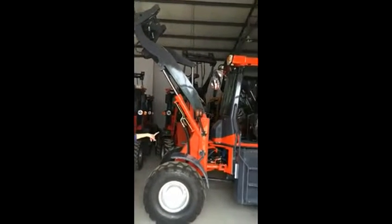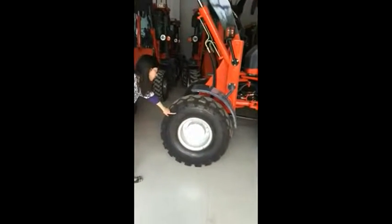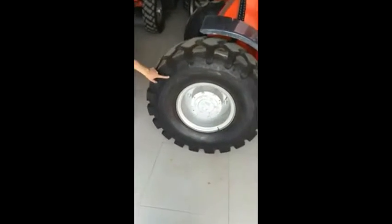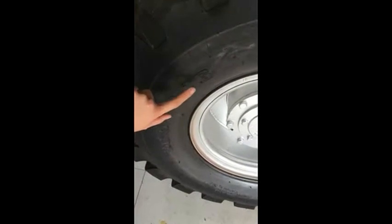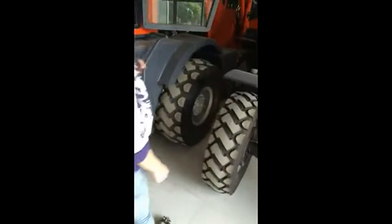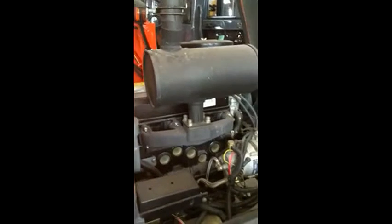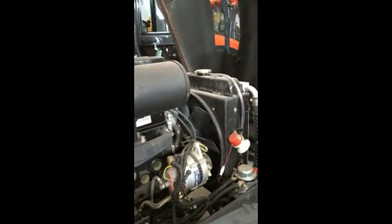I will explain something for you. This is the big tail — the tail size is 20.5. This is the engine with EPA, and this model can get into Canada no problem.